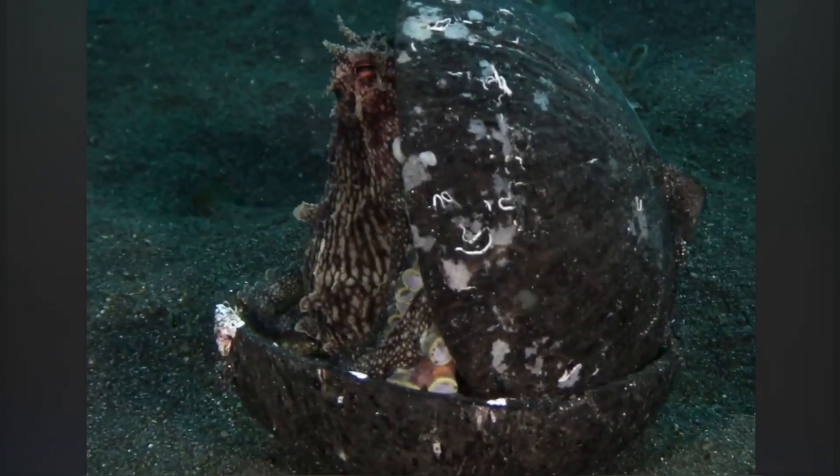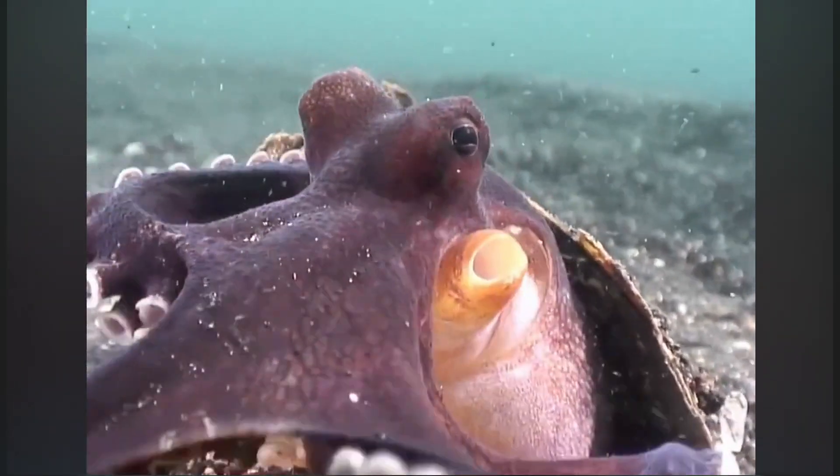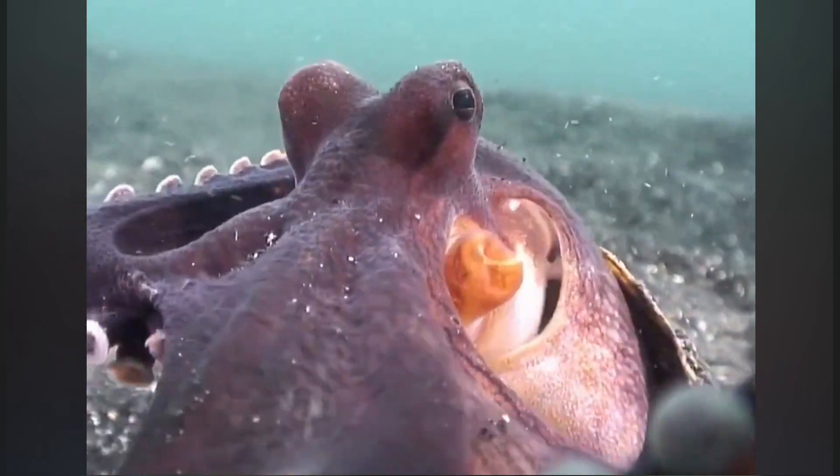They use tools, collecting coconut shells and sea shells to build fortresses, which is considered a sign of complex intelligence and problem-solving skills.